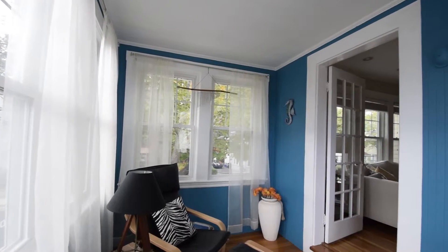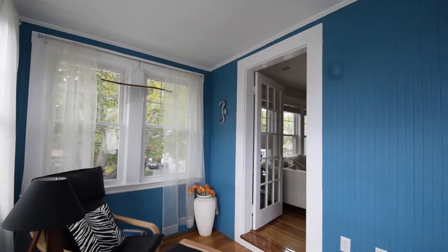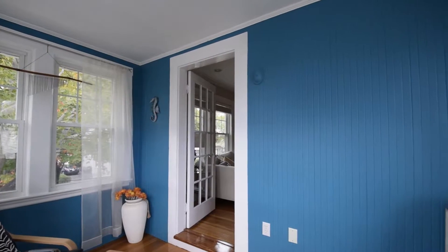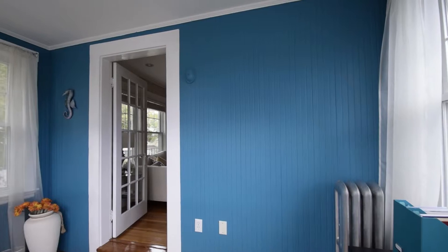Also off the living room via a French door is the sunroom with its three walls of windows. A perfect place for year-round enjoyment and a true haven of peace and comfort as you enjoy your morning cup of coffee.